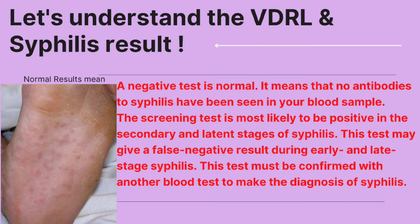A negative VDRL result is normal, meaning no antibodies to syphilis have been detected in your blood sample. The screening test is most likely to be positive in the secondary and latent stages of syphilis. It may give a false negative result during early and late stage syphilis, and the result must be confirmed with another blood test to make a definitive diagnosis.